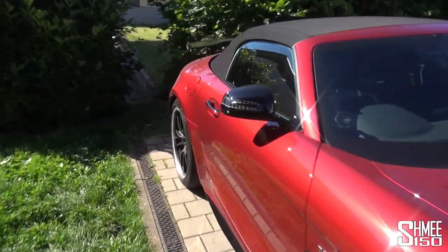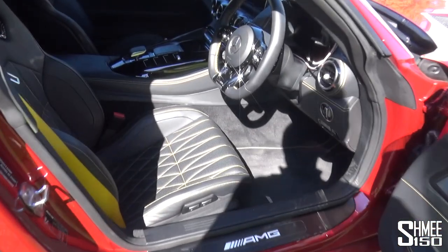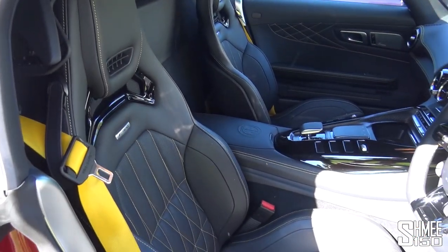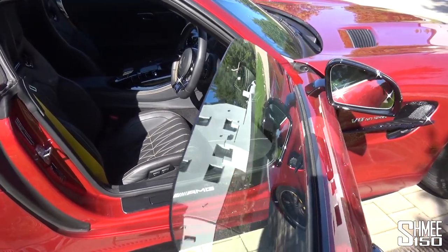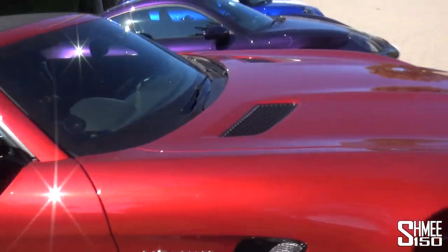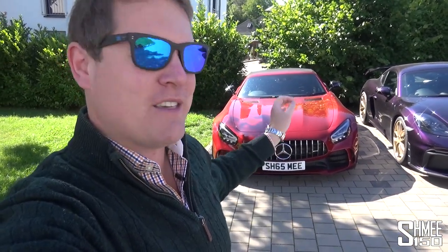So that means in this car I have the admittedly bespoke seats that we had arranged with the yellow stitching, but the AMG Performance seat, which I find far too firm and uncomfortable. I bought via Opus nearly a year ago the bucket seats from the Coupe, which we're going to start the process to install today.